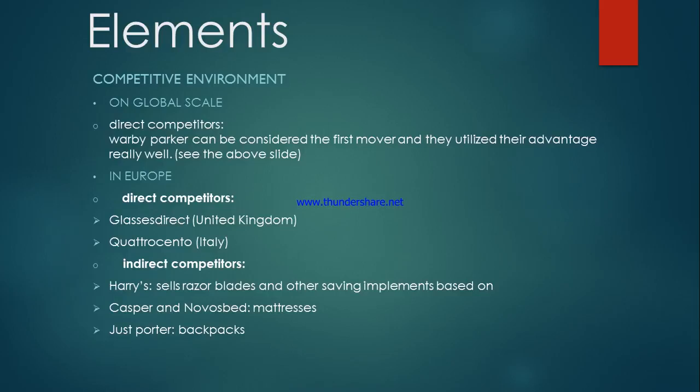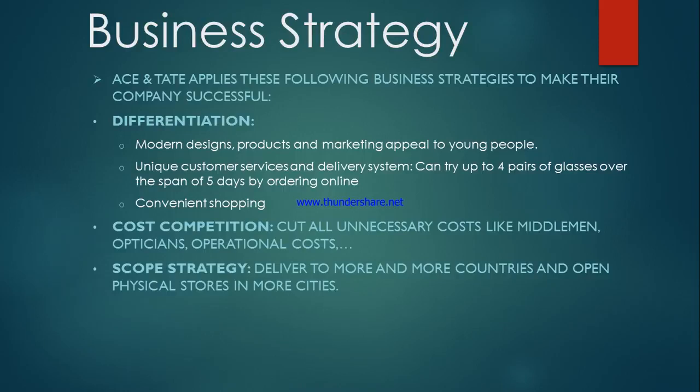Last but not least, I want to talk about the strategy that Ace & Tate has implemented for their success. They apply the following business strategies: first, differentiation — they have modern designs, products and marketing to appeal to young people, and one of Ace & Tate's strengths is unique customer service and delivery systems, allowing customers to try up to four pairs of glasses over five days by ordering online for a convenient shopping experience. The second strategy is cost competition — they cut all unnecessary costs like middlemen, opticians and operational costs. They also implement a scope strategy by delivering to more and more countries and opening physical stores in more cities.